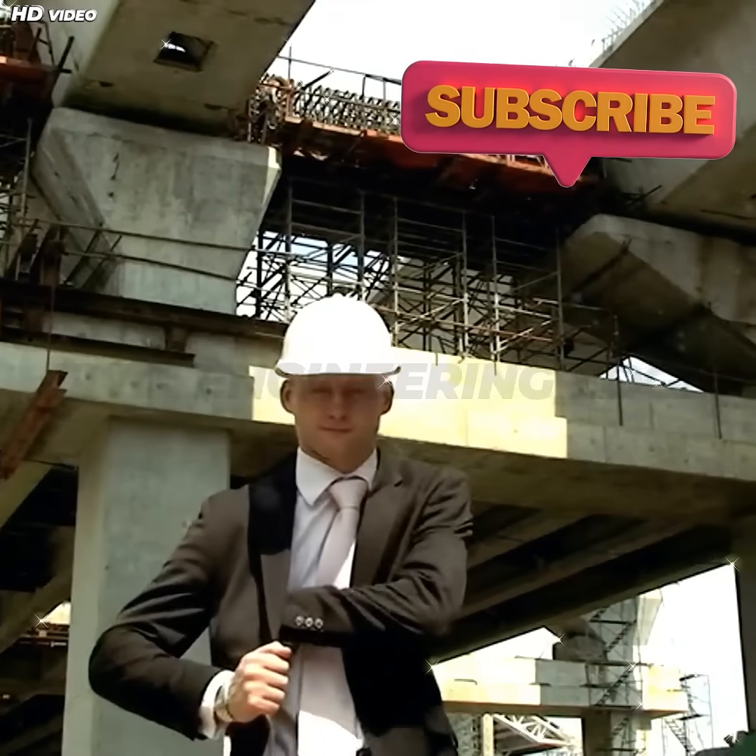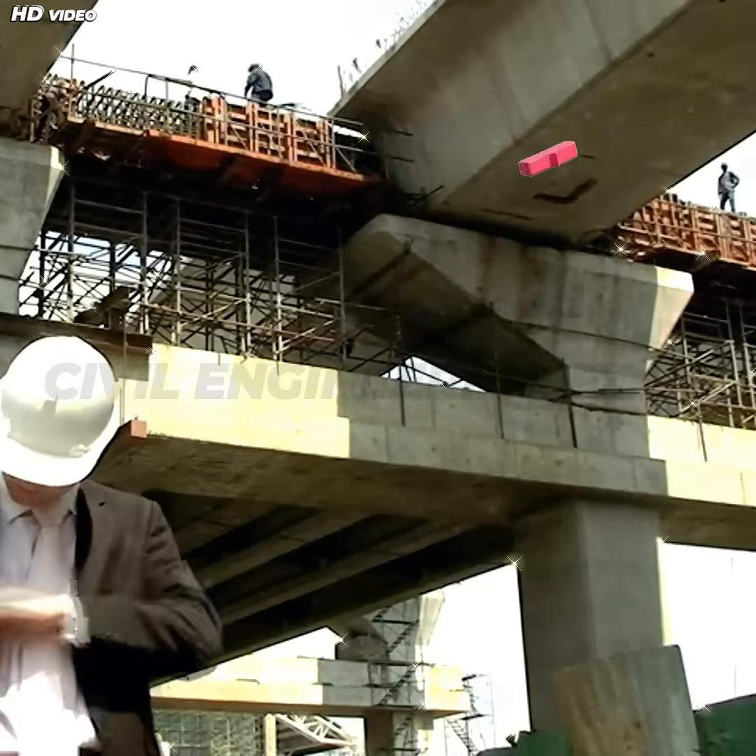If you enjoyed this video, don't forget to like, share, and subscribe to Civil Engineering Edge.